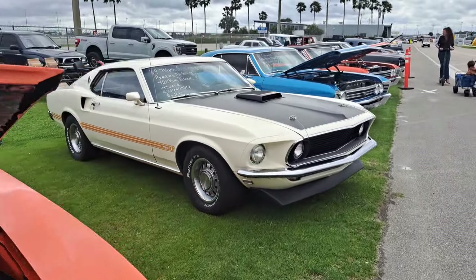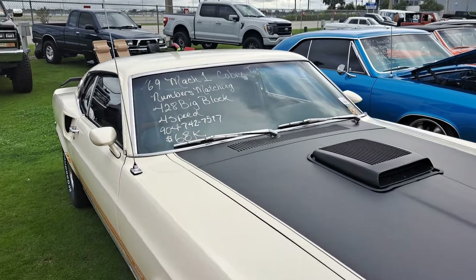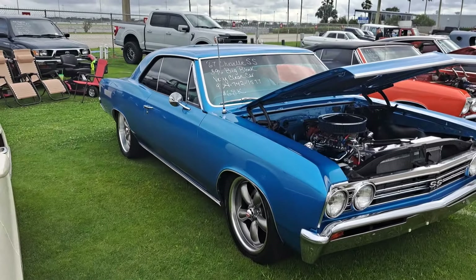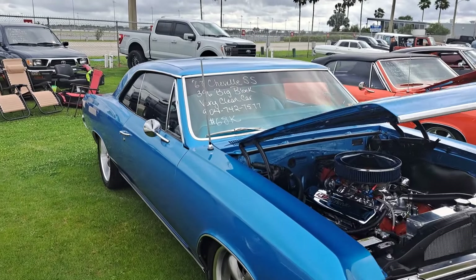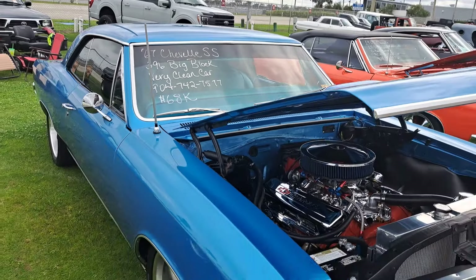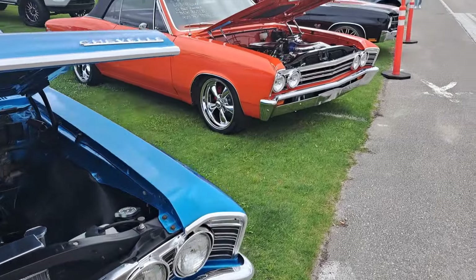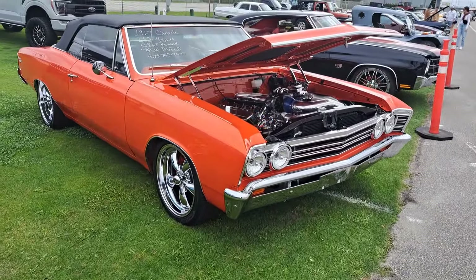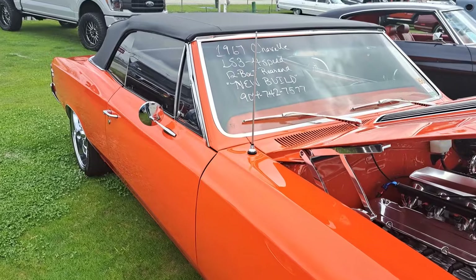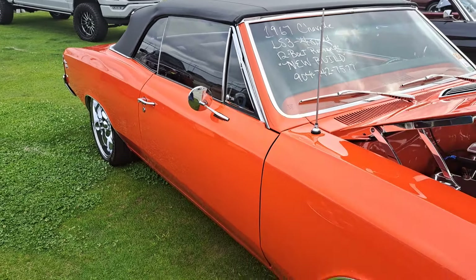There's a 69 Mach 1 — 428 big block for $68,000. There's a 66 Chevelle, big block, $68,000. Another 67 Chevelle convertible here — it's a bright orange, new build. They don't tell you the price on that one.